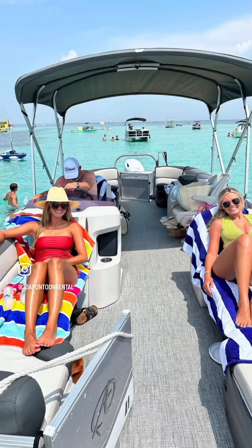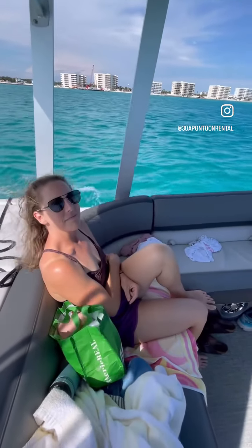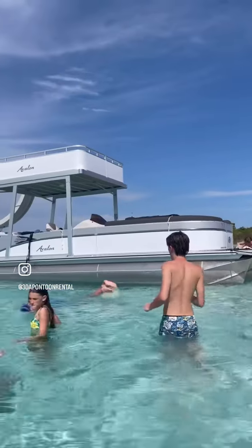A 12-passenger boat really means six kids and six adults, so 12 adults on a typical 23-foot boat is really tight. 38 Pontoon Rental offers 28-foot, 150 and 200 horsepower tri-toons, as well as double-decker tri-toons with slides.